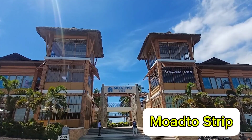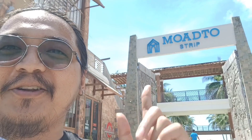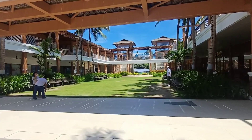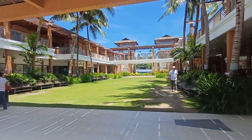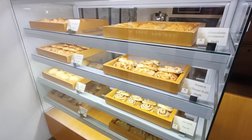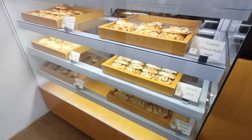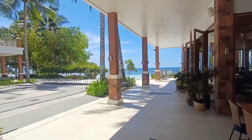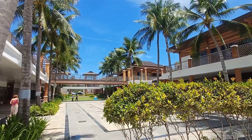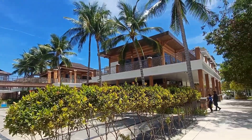Number two: Moadto Strip. For where to eat in Bohol, if you're in Panglao, simply head over to Moadto Strip — one of the newest malls in Bohol. This vibrant strip mall offers a variety of dining options, from seafood to local dishes, from sweet treats to coffee. There is something for everyone, and the best part is it's located right in front of the beach.